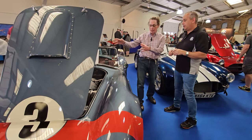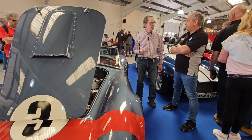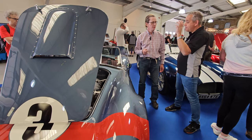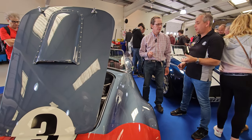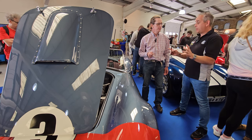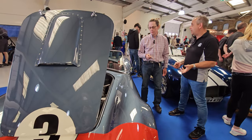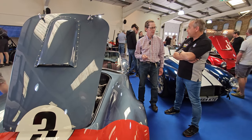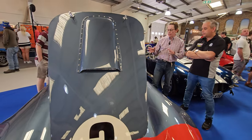It looks so tidy under the bonnet with that Corvette LS3 engine. Even though it's two completely different eras, it's perfectly acceptable in the industry for the AC Cobra to have Corvette engines. They did originally have a Ford engine, and Ford engines are still fitted, but the Corvette LS3 is a very powerful yet straightforward engine they've been running for 12 or 13 years. It's the most popular choice — 75 to 80% of customers fit it.